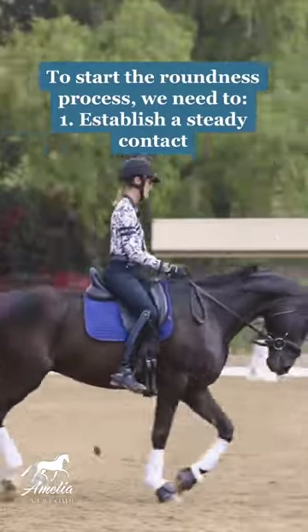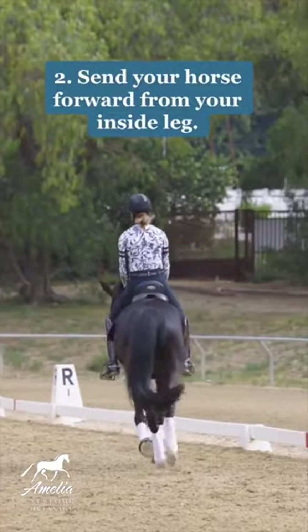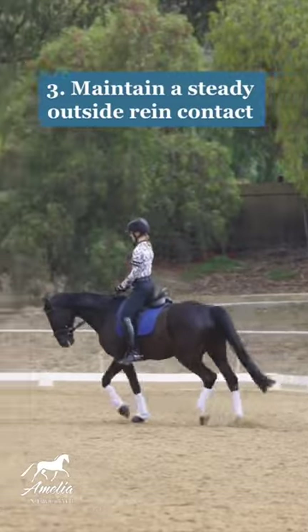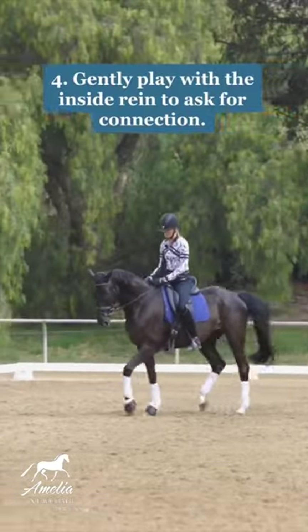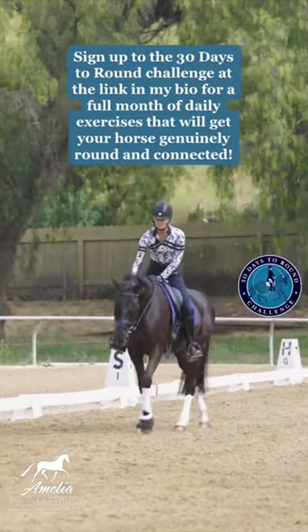What you want to do is start establishing a steady contact, and you can see him dropping his neck down and coming rounder as I'm sending him forward from my inside leg to the outside rein and moving my fingers on the inside rein. Be sure to reward your horse when they give you that nice feeling.